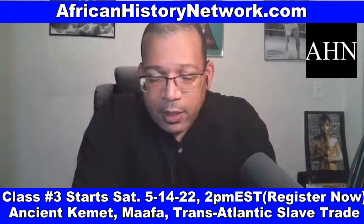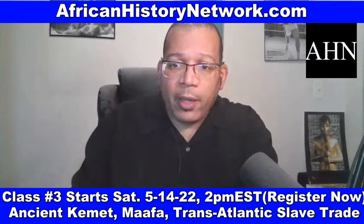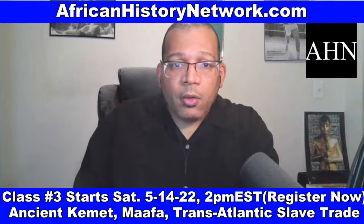At the African History Network, hopefully you learned a lot from this. Give us a thumbs up; follow us on our Facebook fan page — The African History Network — and our YouTube channel, Michael M. Imhotep — I-M-H-O-T-E-P. Turn on live notifications so you know when we go live. Also, sign up for our email newsletter — text the word Kemet, K-E-M-E-T, to 22828.